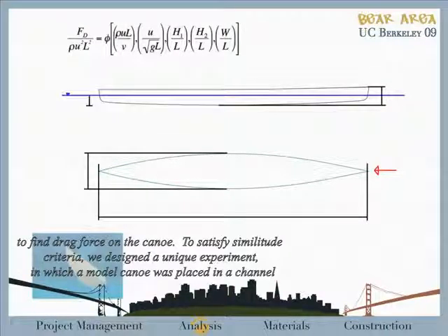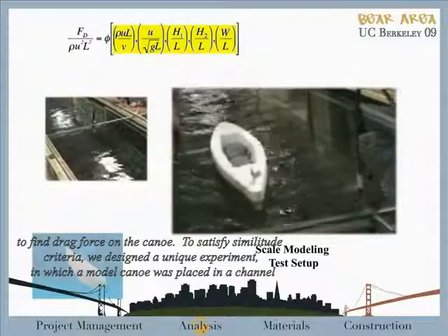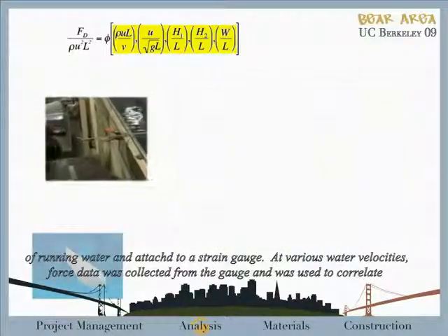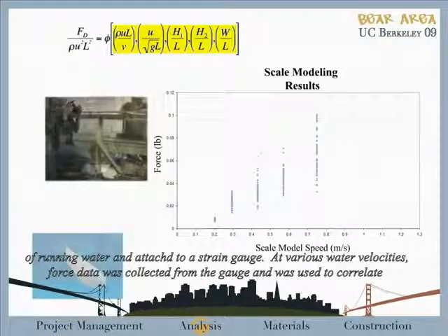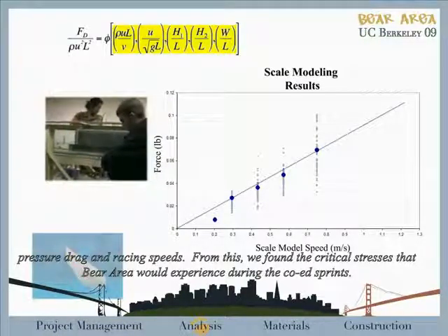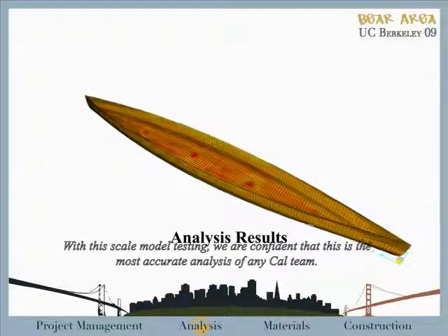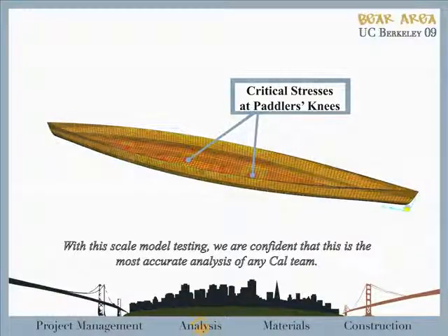To satisfy similitude criteria, we designed a unique experiment in which a model canoe is placed in a channel of running water and attached to a strain gauge. At various water velocities, force data was collected from the gauge and was used to correlate pressure drag and bracing speeds. From this, we found the critical stresses that Bay Area would experience during the co-ed sprint. With this scale model testing, we are confident that this is the most accurate analysis of any Cal team.